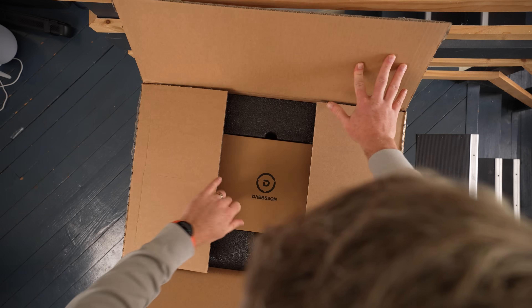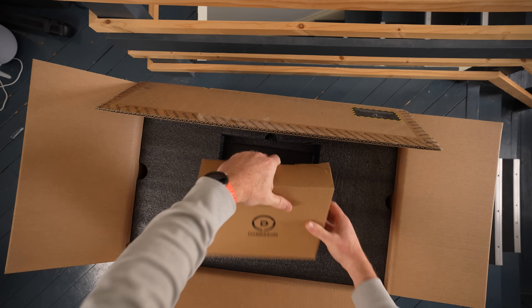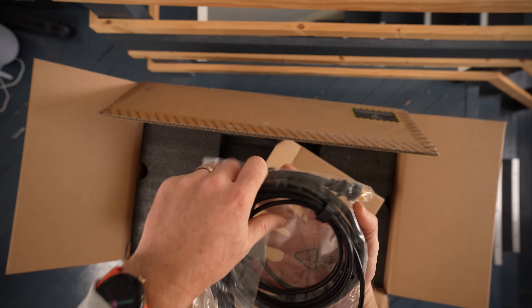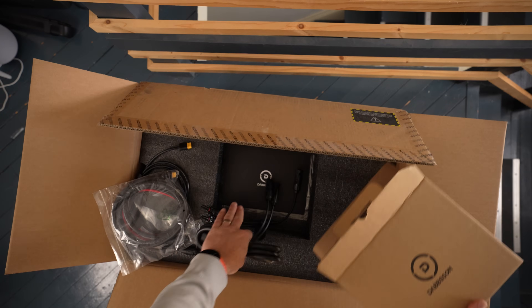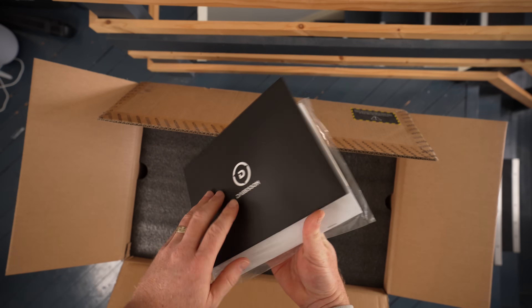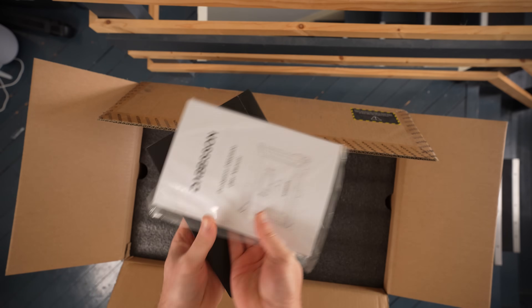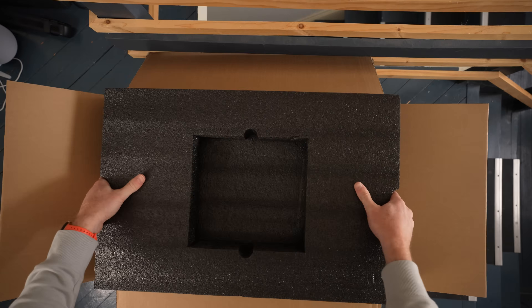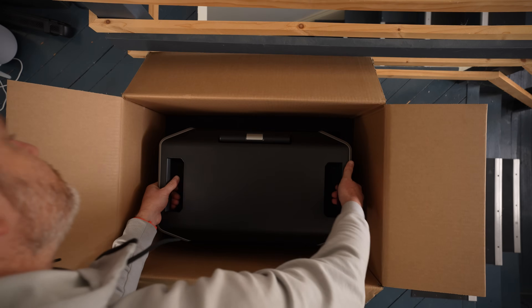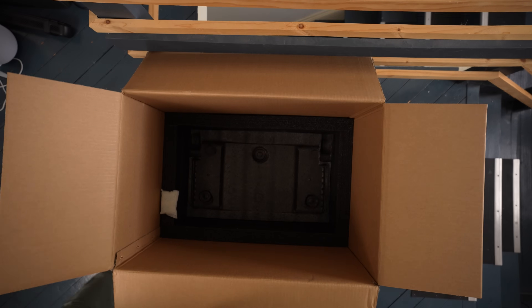For full disclosure, this video is sponsored by Dabson, but the opinions that I express here are definitely my own. And I have to say, this powerhouse definitely packs a punch, delivering a continuous 3,600 watts of AC output with the built-in inverter. But if you do need more power than that, you can actually pair two of these together, delivering 7,000 watts, which is enough to power pretty much anything in your entire house, if not your whole house itself.